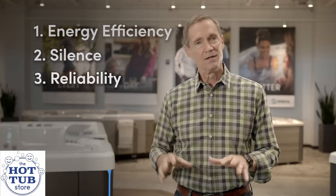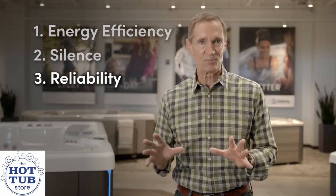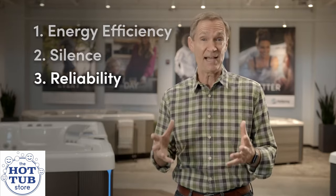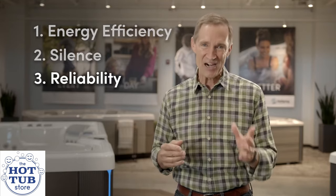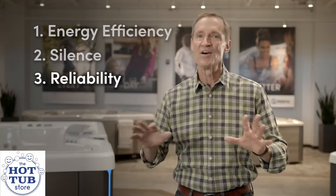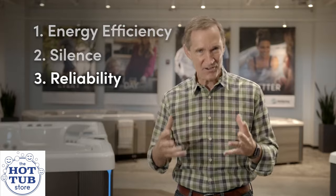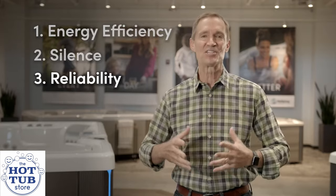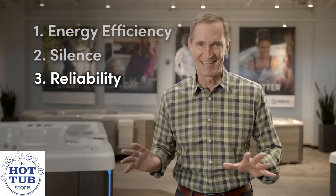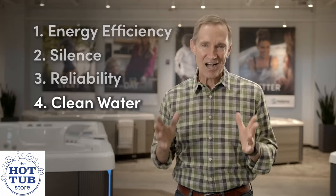Third: reliability. Since this separate circulation pump alleviates the job previously delegated to the big hydrotherapy pump, the large hydrotherapy pump no longer has to cycle on and off multiple times throughout the day and night. It is this constant cycling on and off that actually shortens the lifespan of this expensive piece of hot tub equipment.